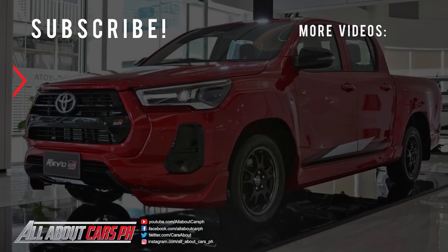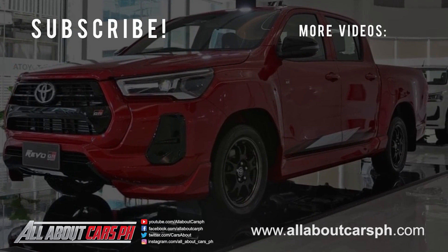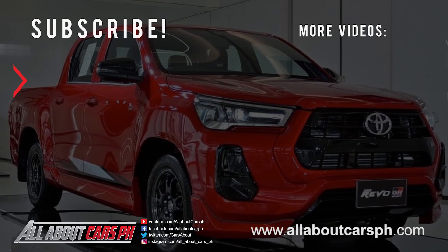What do you think of this car? Let us know in the comments. Please don't forget to subscribe, like, and share our channel for more updates. Thank you very much for watching.